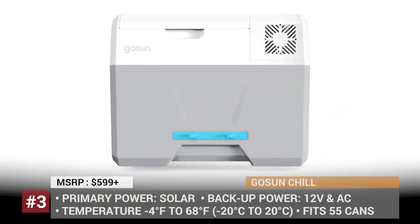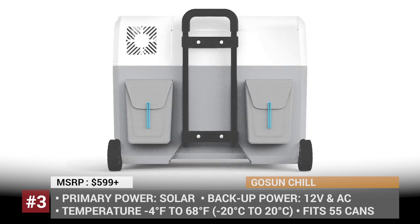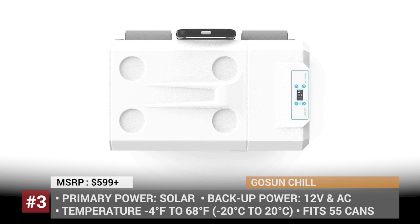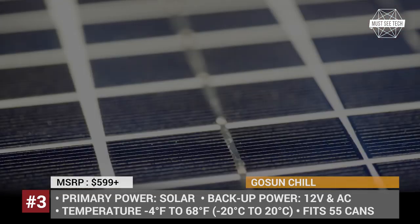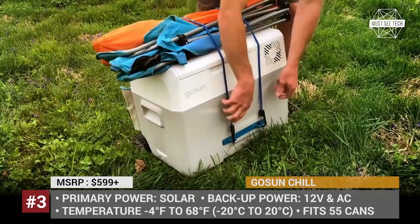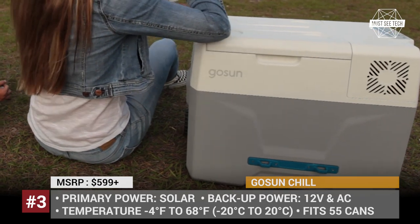GOSUN Chill. Powerful enough to produce ice itself, the GOSUN Chill works as a fridge on wheels that is able to cool down your food to around 25 degrees Fahrenheit in just 30 minutes. The cooler fits up to 55 cans of fizzy drinks. Powered by a 144Wh battery, it can keep the set temperature for up to 14 hours on a regular sunny day. It can be purchased paired with a 30W solar panel or a 60W solar table to keep the mini fridge running from the power of the sun. In addition, the Chill has 3 USB ports to charge phones and can power DC appliances up to 15 amps.